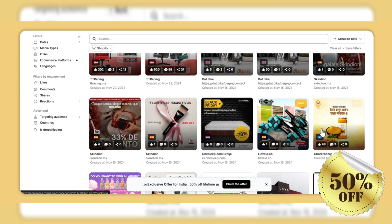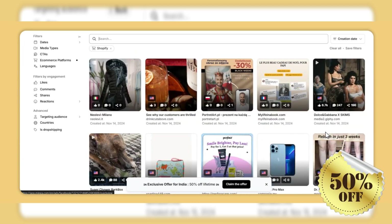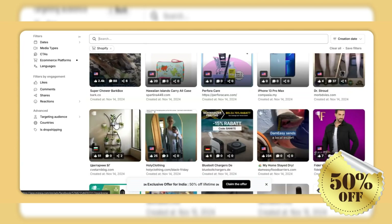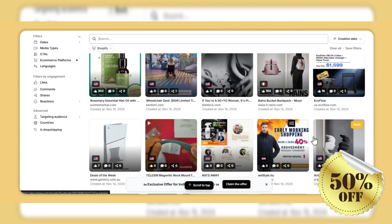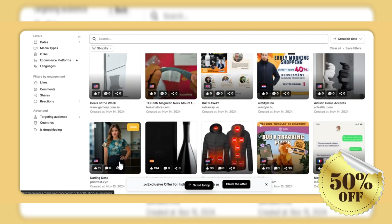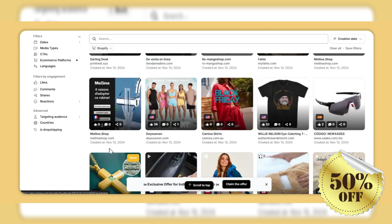Product customization tools: creating eye-catching product visuals has never been easier. With Minia, users can transform images into stunning product visuals with just one-click customization. Additionally, its AI can generate captivating product descriptions in seconds, saving time while enhancing listings.